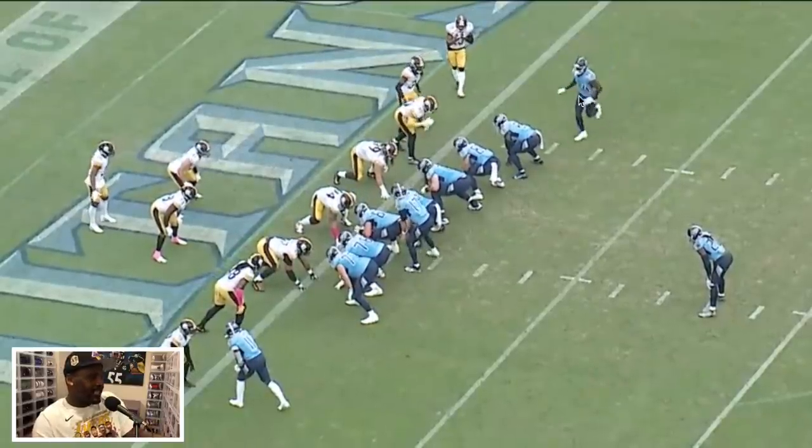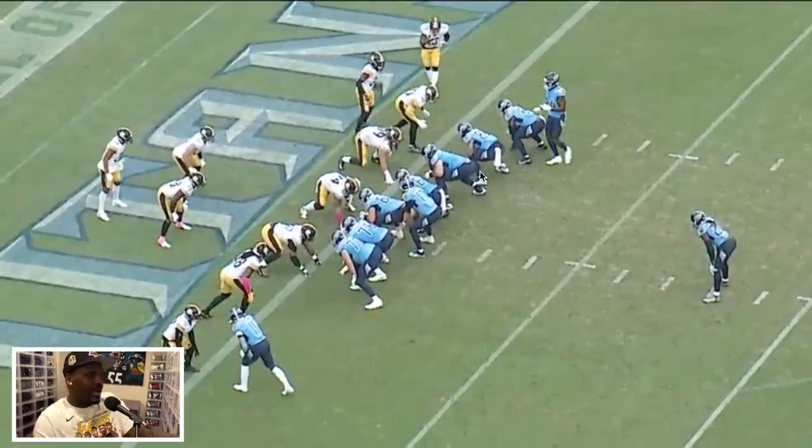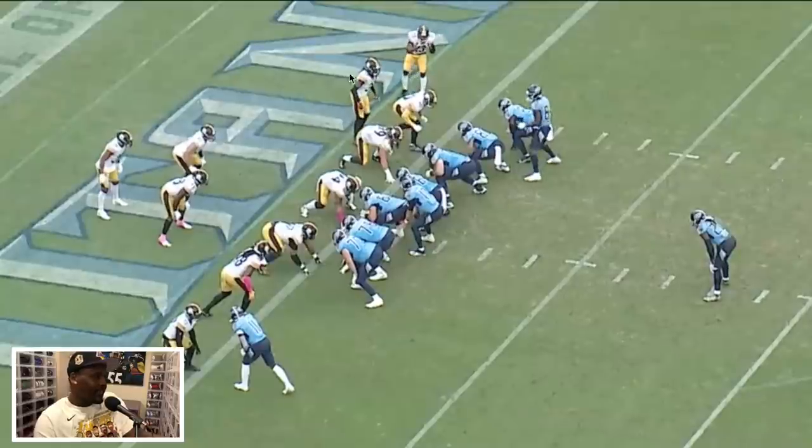Once he gets the motion, he knows from a run-gap standpoint he'll be fitting inside — Joe has the force, TJ is going to fit in somewhere, and Edmonds fits off of wherever TJ fits. It's just a puzzle: one, two, three — three gaps off of these two guys, that's how those three will fit on those two.